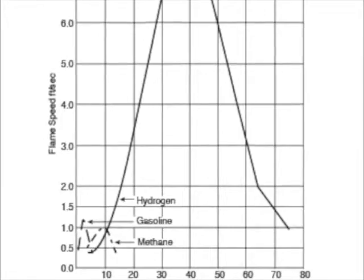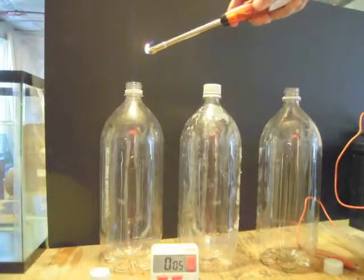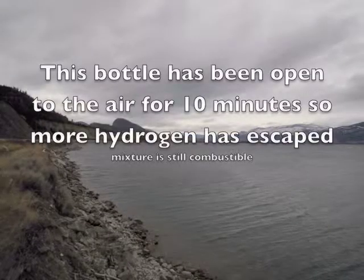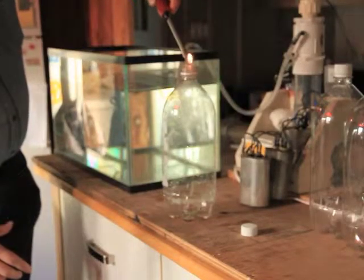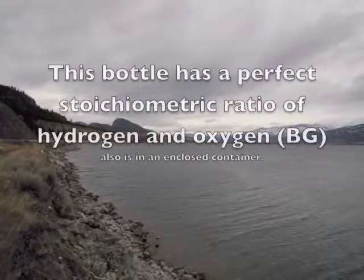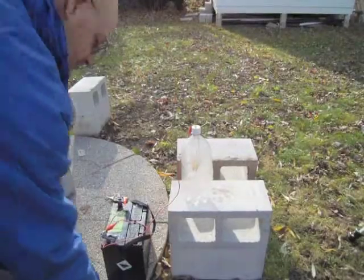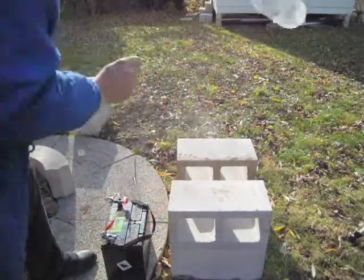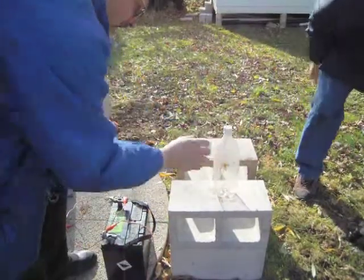First we'll do some brown's gas. That was it. Can you see the water blaring?